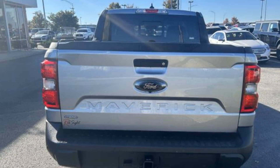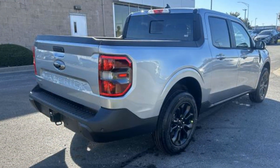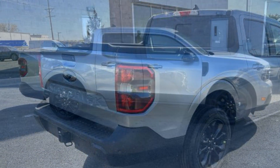Lane Departure Warning, Wi-Fi Hotspot, Satellite Radio, Navigation, Premium Sound System, Multi-Zone Air Conditioning, Blind Spot Monitor, Parking Aid Sensor, and Heated Side View Mirrors.